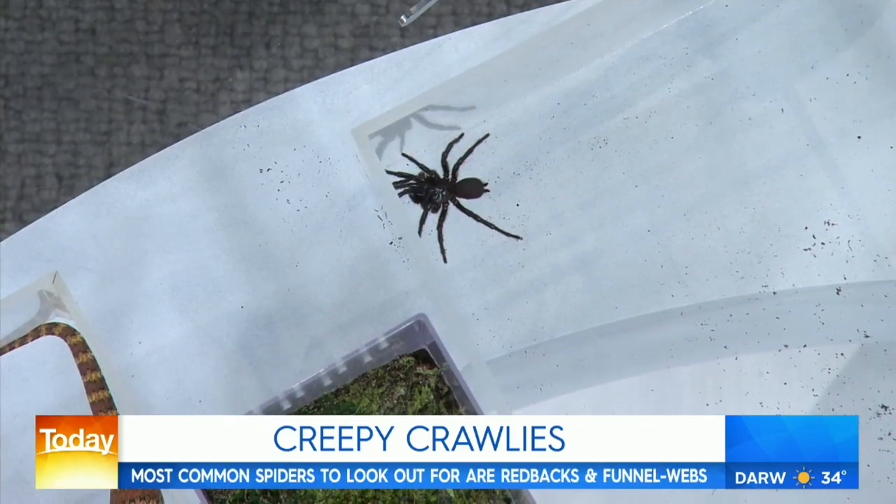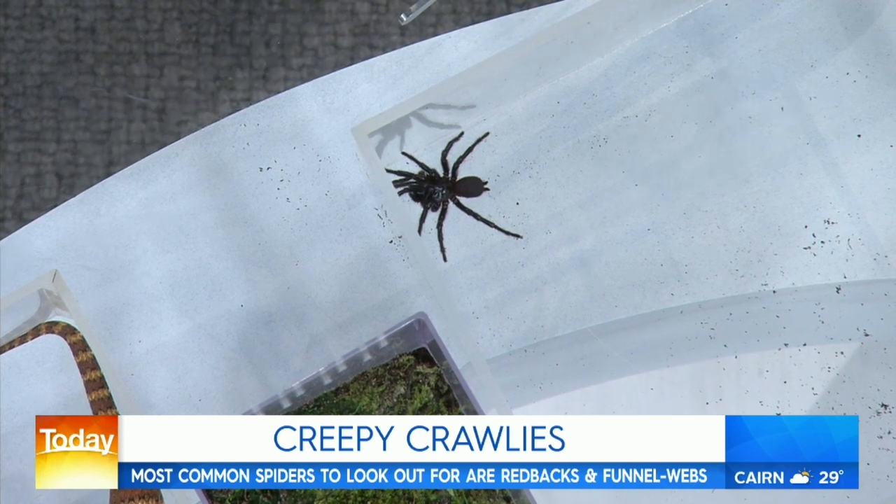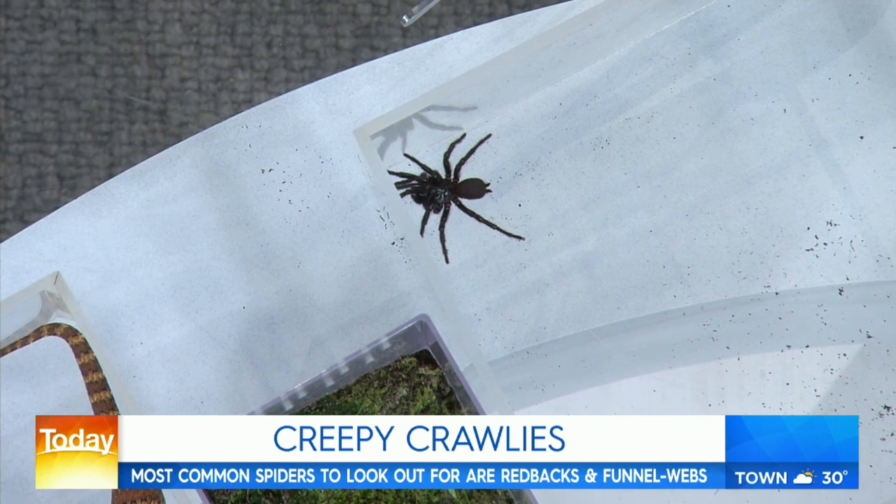Moving to something a little different — the funnel-web spider. At this time of year, with rain expected, funnel-webs become very, very mobile. Interestingly, the first aid treatment for both a funnel-web bite and a venomous snake bite is the same, and Mick will demonstrate.